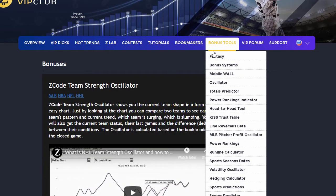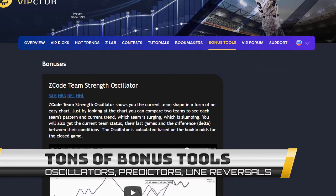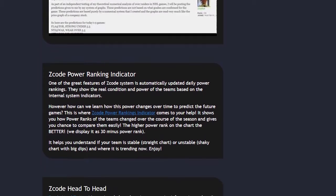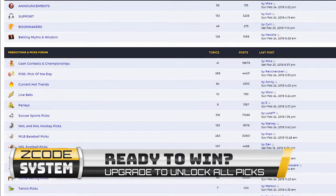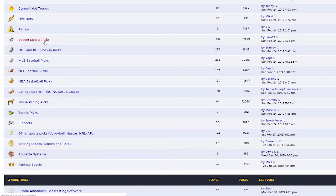The next section is Bonuses, where we collected different nice little extra tools and systems that will help you succeed — let's keep it as a surprise for now. The last but not least is the private forum, which is a gem of sports investing knowledge where our members and experts exchange their experience, tips, and discuss the hot trends and winning settings.